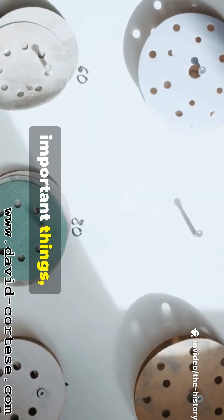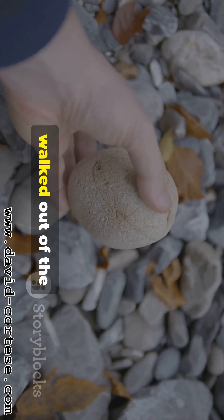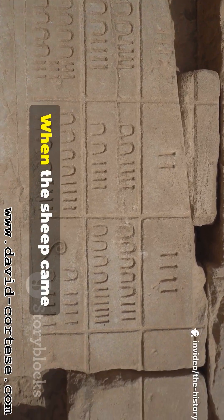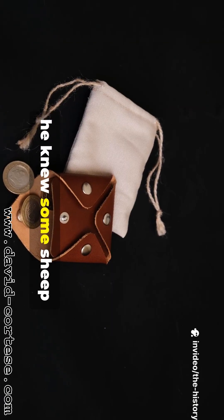They needed a way to keep track of important things like sheep, nuts, and days until the next full moon. So Og had an idea. He picked up a small stone for every sheep that walked out of the pen in the morning and put these stones in his leather pouch. When the sheep came back at night, he took one stone out for each sheep. If he had stones left in his pouch, he knew some sheep were missing.